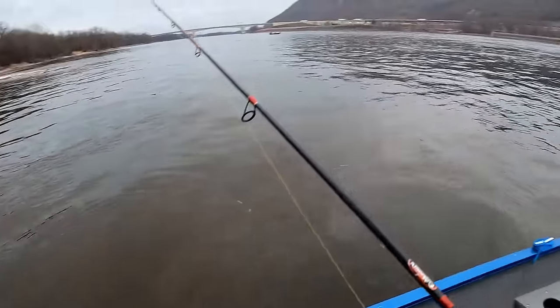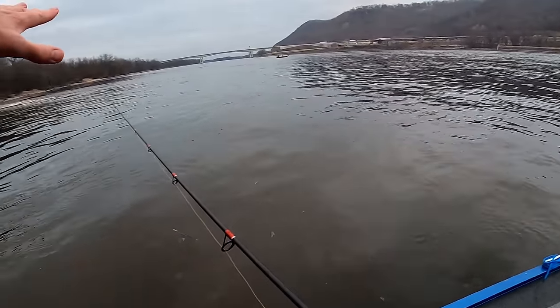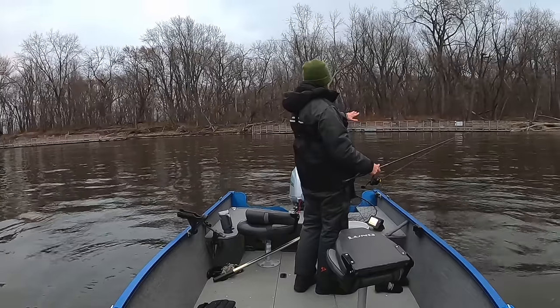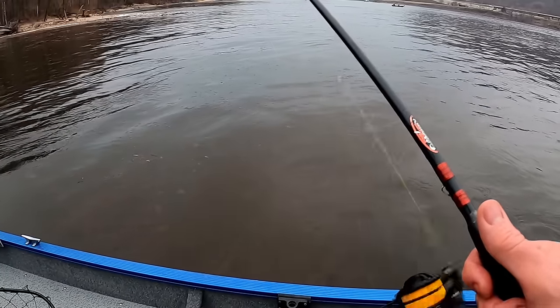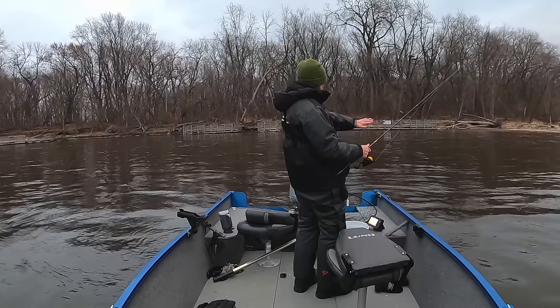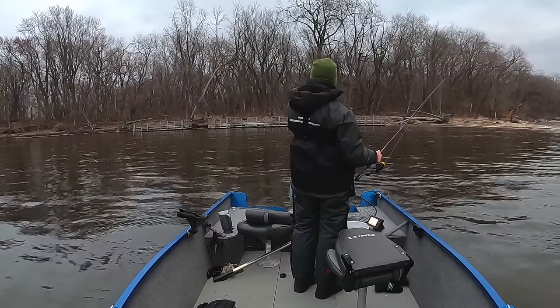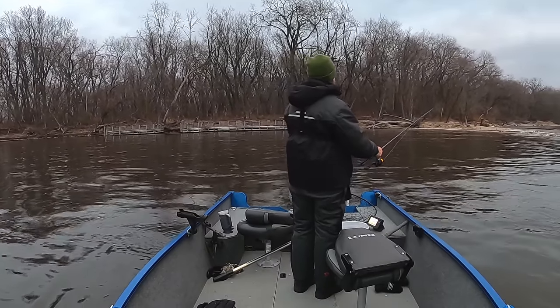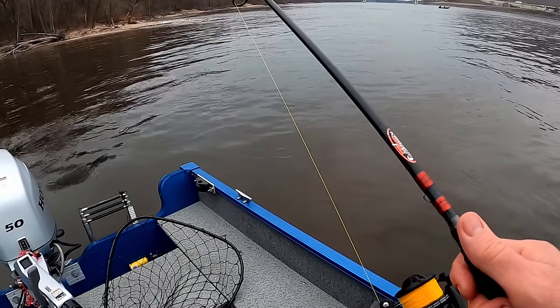This current is coming in off the main floor current here and it's wrapping around, moving ever so softly through here. I'm sitting in about 20-21 feet right here, but then it slowly makes its way up onto a sand flat, and that current just sweeps around in there — it is perfect.